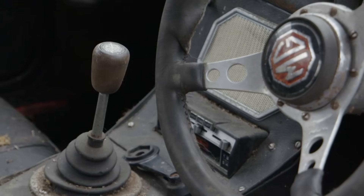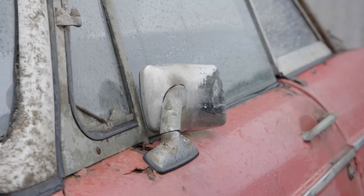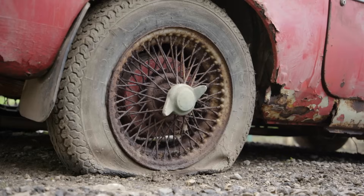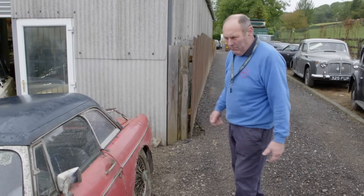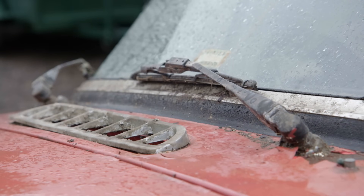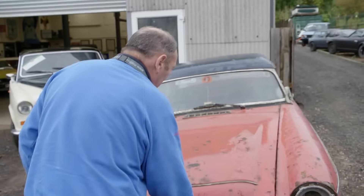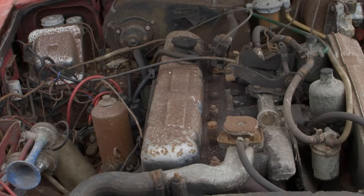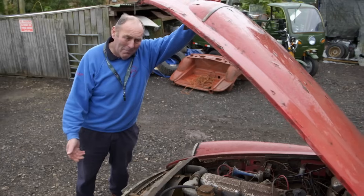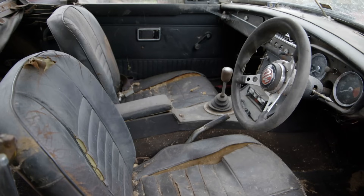Outside, Derek is feeling optimistic about the 1969 MGC now enjoying some fresh air after 40 years in a barn. His verdict on the body: 'Completely shot. Body's had it. Finished. You do not repair this vehicle - you re-shell it. And there is the perfect MGC donor car. A shell is less than £10,000. Everything's there - interior's totally correct, right engine. Three-litre twin-SU car - just burbles along. Beautiful engine. This will go back on the road as a beautiful MGC.' But there is dissent in the ranks.